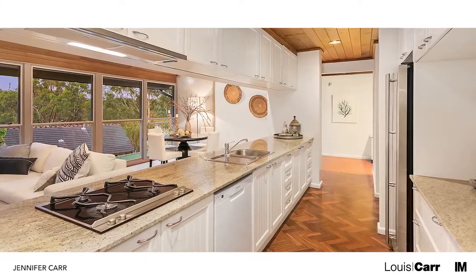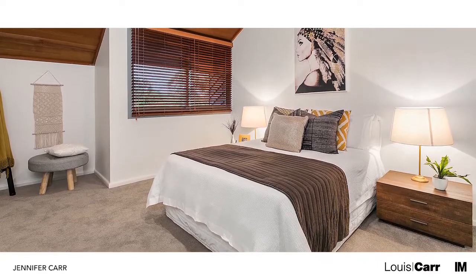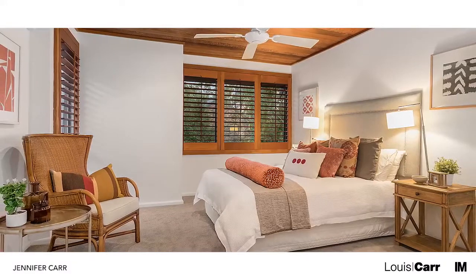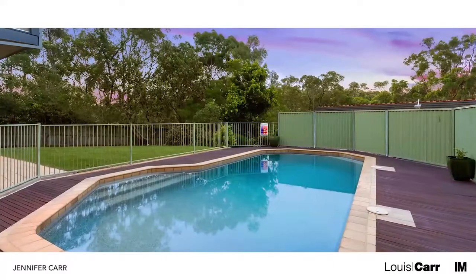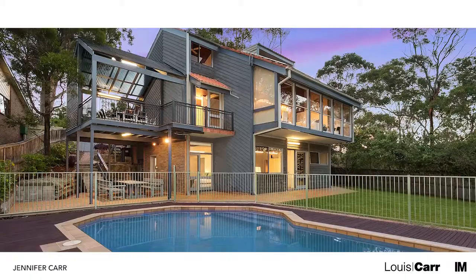Enjoying quality inclusions throughout, there is little left to do when you move in. Homes of this calibre are a rare find in this area. The real talking point though is the flow from indoor to out, seamlessly blending the home into its beautiful surrounds.